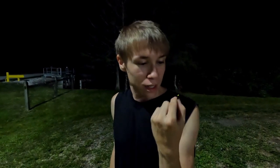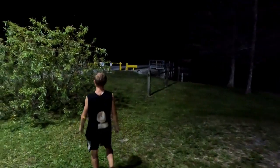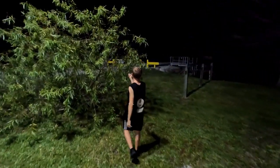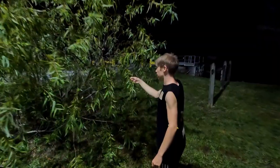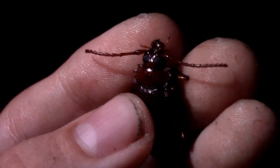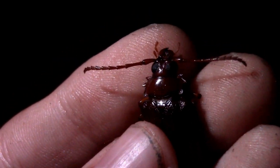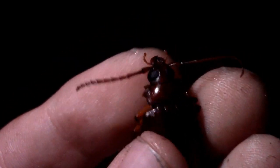I hope you enjoyed learning all about this beautiful headlight click beetle, but it is time to let this absolutely gorgeous insect go right back close to where we found it. If you enjoyed this video, make sure to check out this video right here, where we find a massive prionid beetle and test out the effects of its bite. Enjoy!